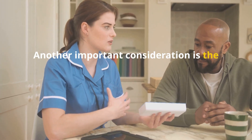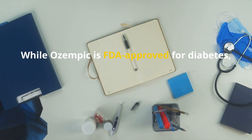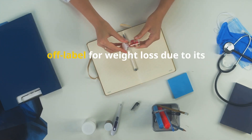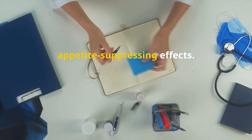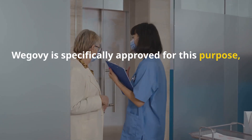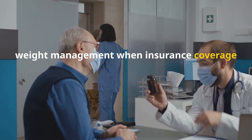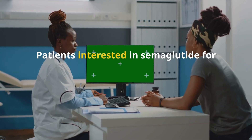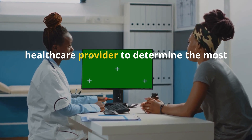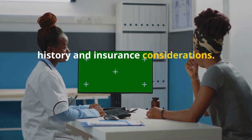Another important consideration is the off-label use of Ozempic for weight loss. While Ozempic is FDA-approved for diabetes, some healthcare providers prescribe it off-label for weight loss due to its appetite-suppressing effects. However, Wegovy is specifically approved for this purpose, meaning it is more commonly used for weight management when insurance coverage is available. Patients interested in semaglutide for weight loss should consult their healthcare provider to determine the most appropriate option based on their medical history and insurance considerations.